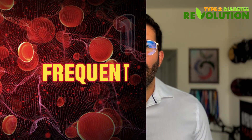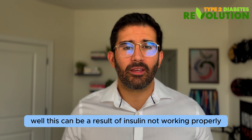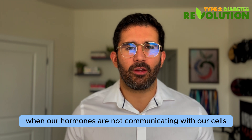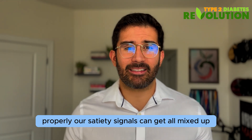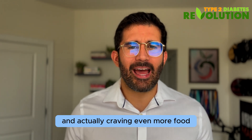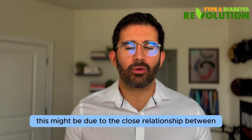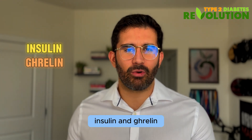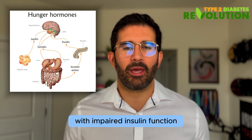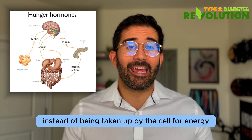Red flag number one: frequent hunger. Are you constantly hungry even after you finish a meal? This can be a result of insulin not working properly. When our hormones are not communicating with our cells properly, our satiety signals can get all mixed up, leaving you unsatisfied after eating and craving even more food. Evidence suggests this might be due to the close relationship between insulin and ghrelin, the body's hunger hormone. This also happens because with impaired insulin function, glucose stays outside of the cell instead of being taken up for energy, leaving you feeling hungrier than usual.